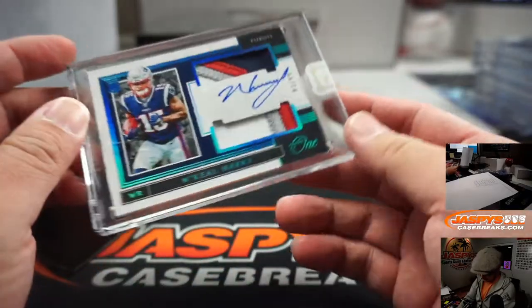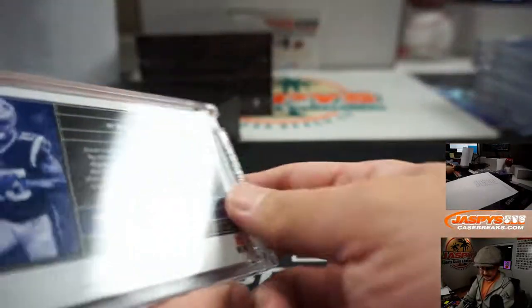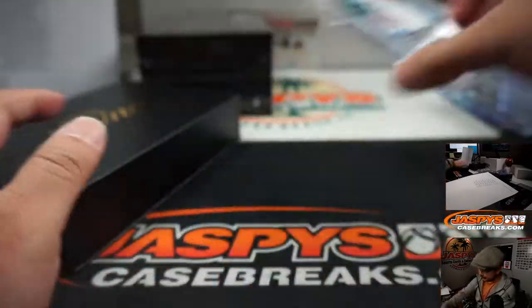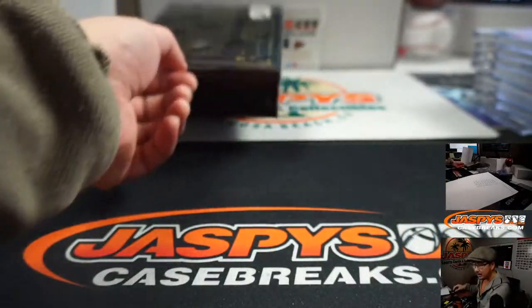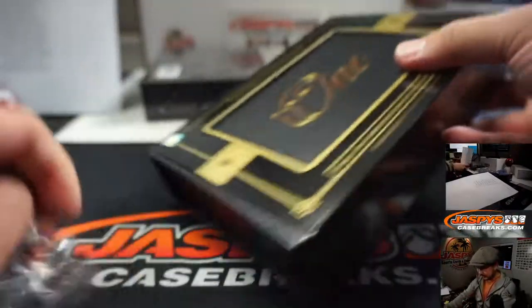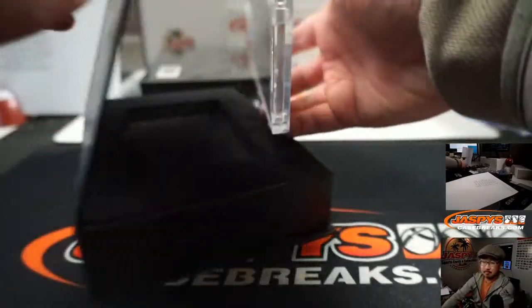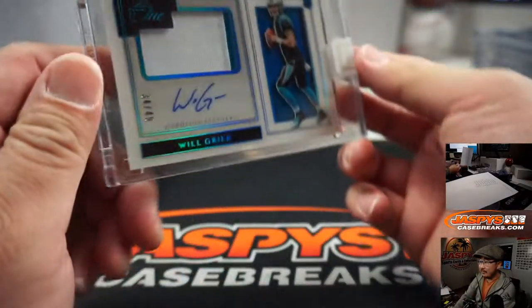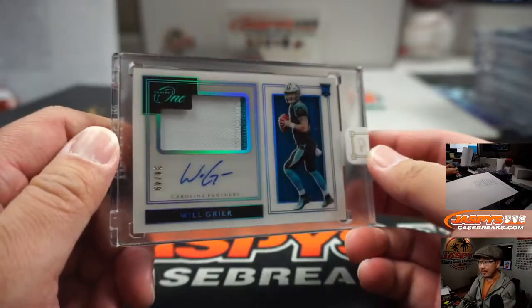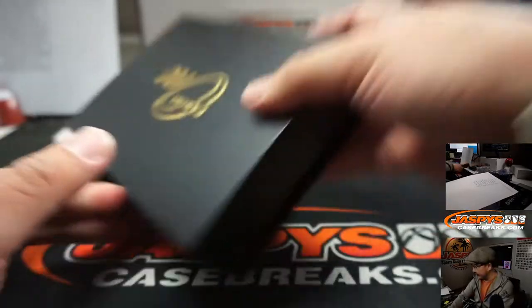Next one is N'Keal Harry, another Patriot, 83 out of 99. It's another one for Peter. 2 more to go. Fingers crossed, everyone — play to the whistle. We have Will Greer, Panther, 34 out of 49. Serenity with the Panthers.